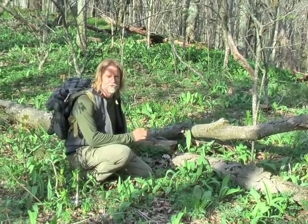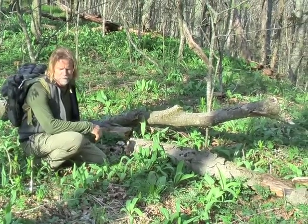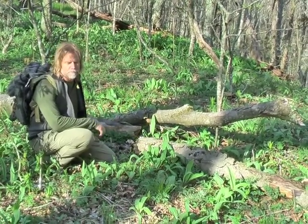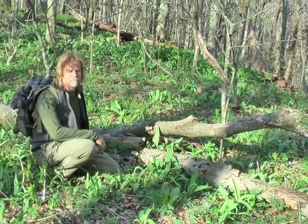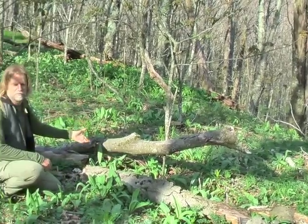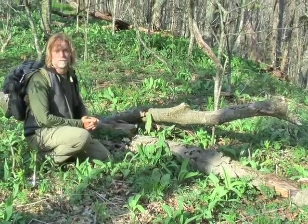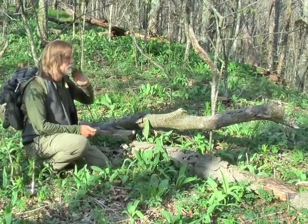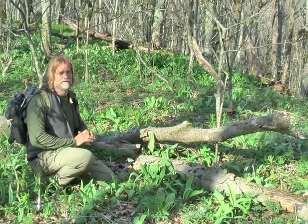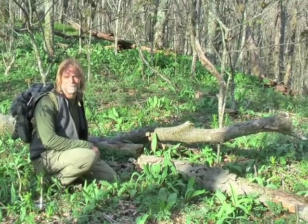I just wanted to stop for a second and show you this sea of wild leeks, or ramps as they call them in the mountains. I guess they call them ramps because they kind of ramp things up a little bit — people put them in meatloaf, and it's very popular to have meatloaf with ramps. Just look at all of these, and all behind me. There are other plants mixed in, but everything with this type of leaf is just a super abundance. There's a valley down the hill and as far as I can see in all directions, I'm seeing a sea of wild leeks or ramps as people prefer to call them.